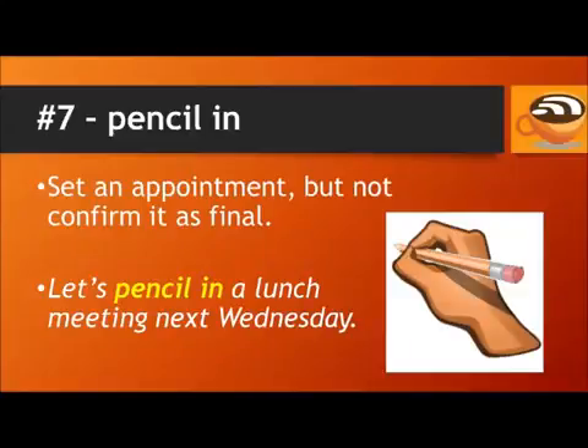Number 7: Pencil in. The phrasal verb "pencil in" is used when you set an appointment, but you don't confirm it as final. For example, let's pencil in a lunch meeting next Wednesday.